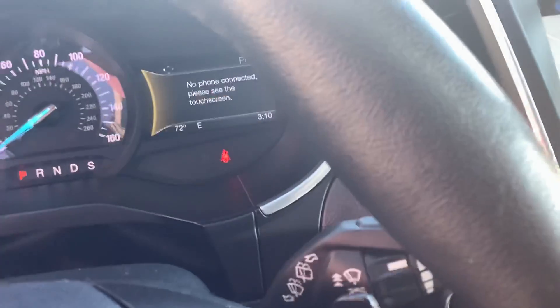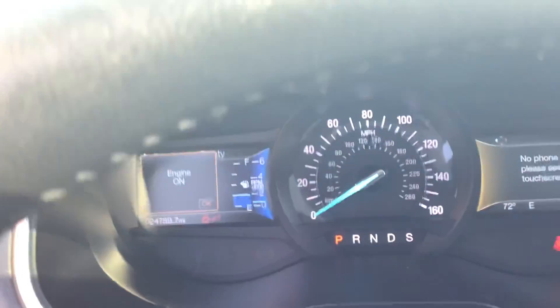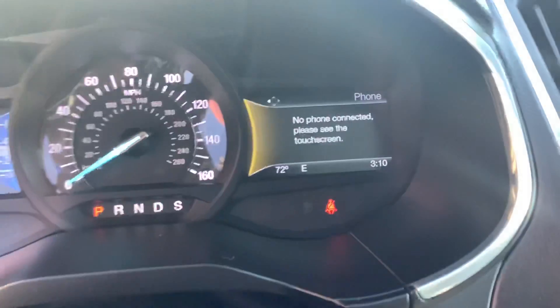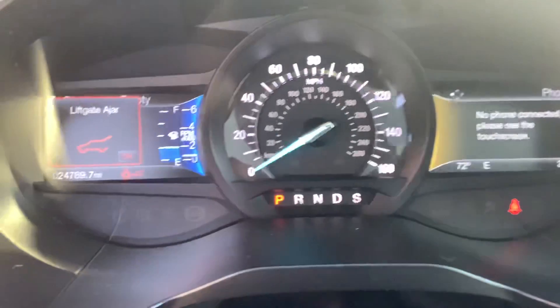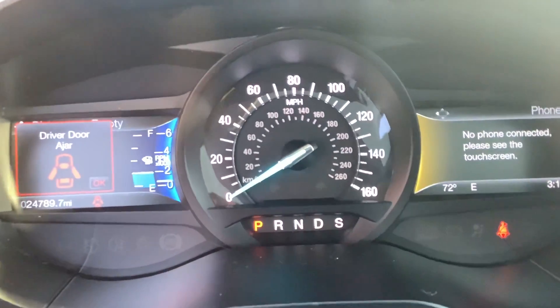As long as your foot's on the brake it starts right up. There you can see just 24,000 miles on this one, so super low mileage. It's got some of your phone information on the right side of the screen. Your fuel gauge is right there, and then of course your RPMs and your speedometer.